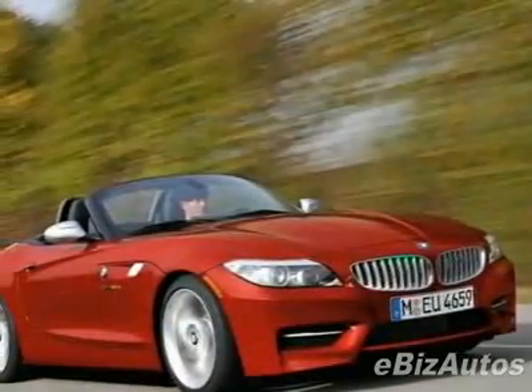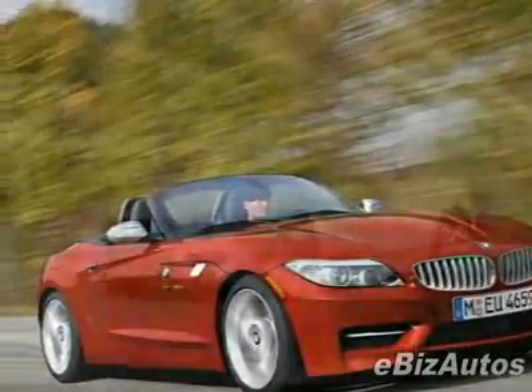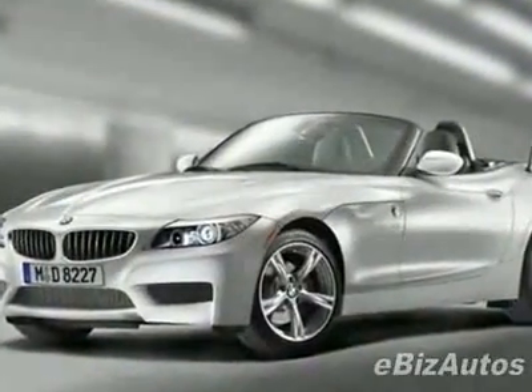Look at this new 2011 BMW Z4 Roadster. For your protection, this vehicle has a full factory warranty.